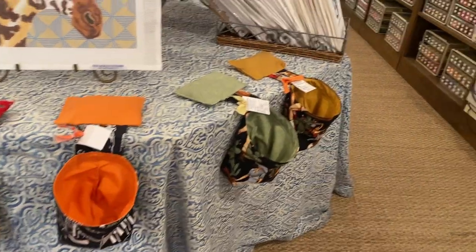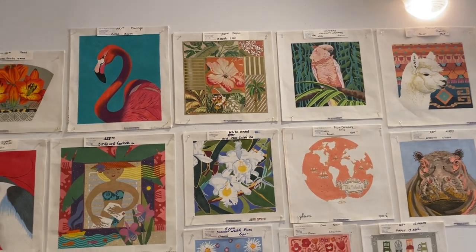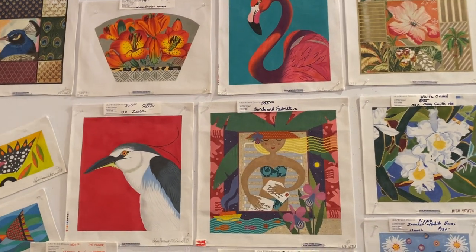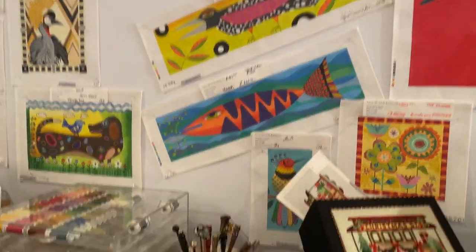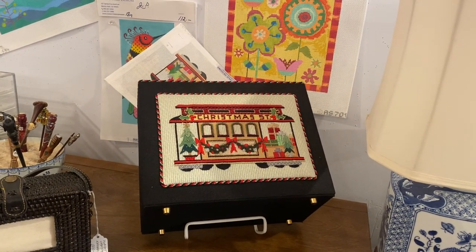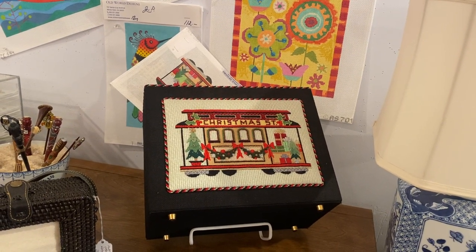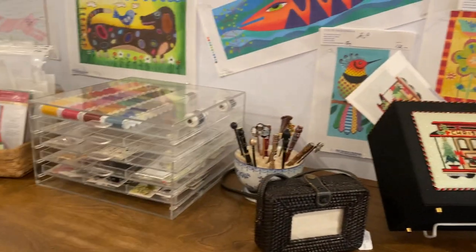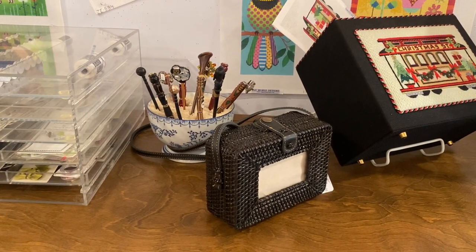Linda picks the fabrics and has them specially made. Wonderful birds, the letters on the beach. The Christmas Street cable car from Raymond Crawford, which we have stitched and finished as a Christmas card box. It's available with the canvas and the stitch guide. Great purse — rattan purse with a space for an inset.